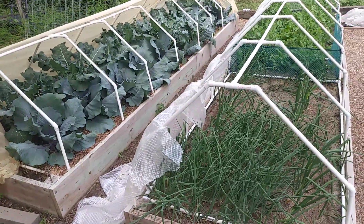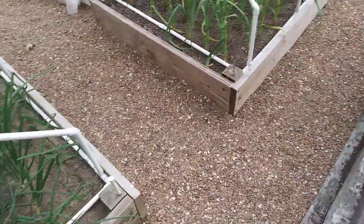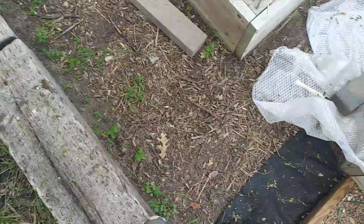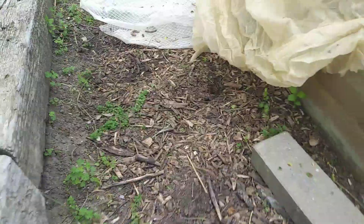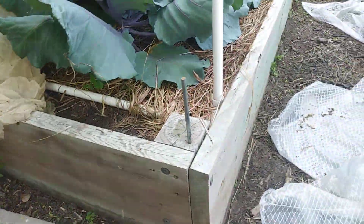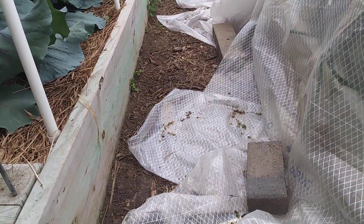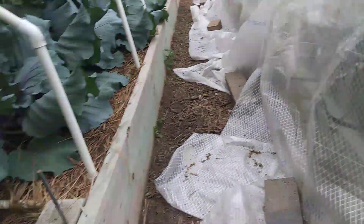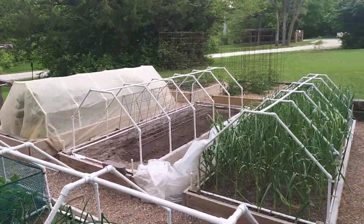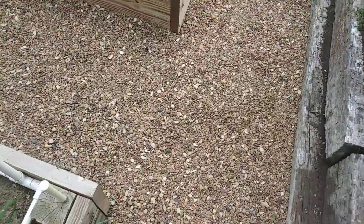This is a garden update, May 17th, 2020. I got tired of walking on mud. I've been putting wood chips on my paths that go around all my raised beds, and it's starting to get pretty expensive doing that every year. So what I thought I would do this year is alleviate the need for wood chips.